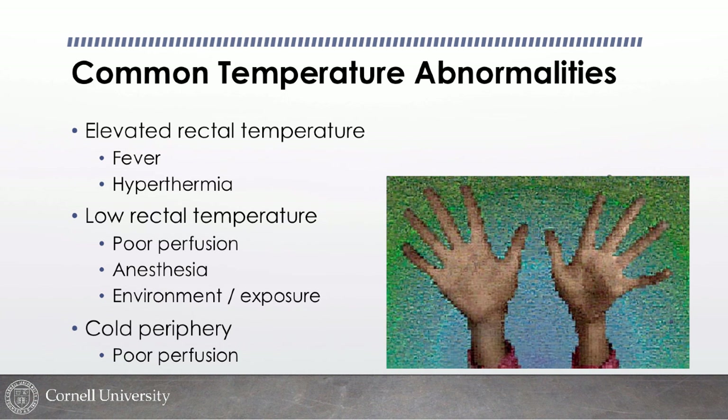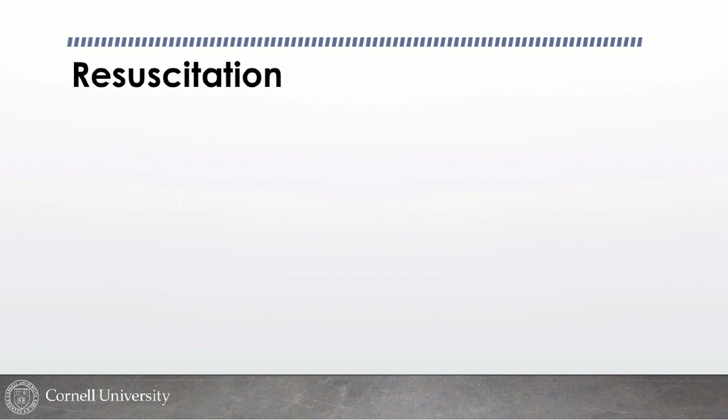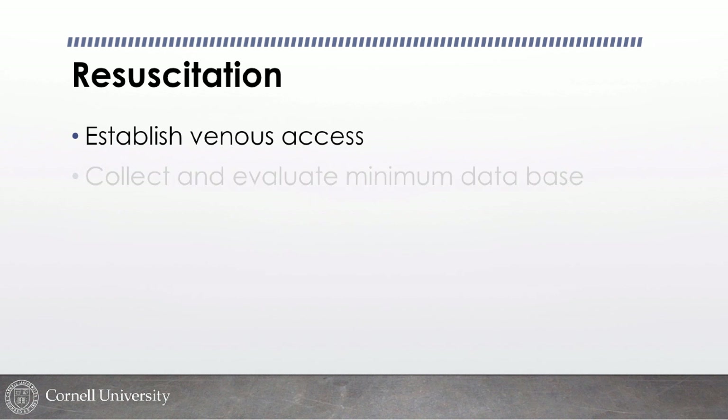For active bleeding and wounds, we apply direct pressure, cover and protect wounds, and bring the animal straight to the back. Once an animal is in the back, we'll often establish venous access. The exception is a patient with severe respiratory distress, where trying to place a catheter may be too stressful and push them over the edge. For most patients triaged to the back, we establish venous access and collect a minimum database from the bleed-back.